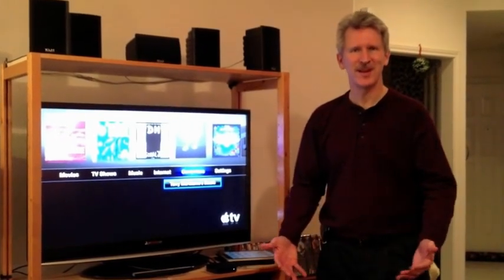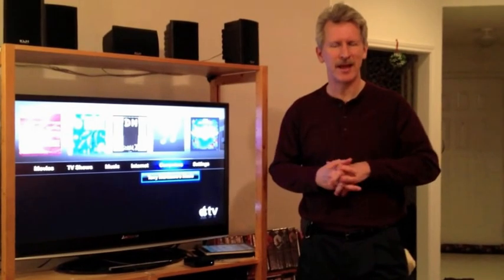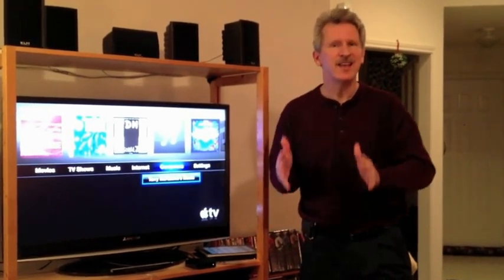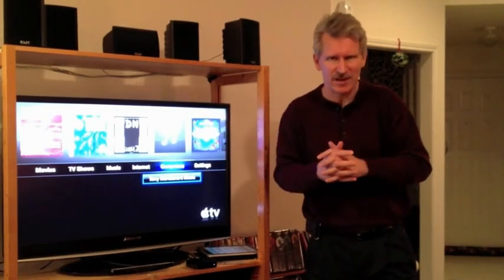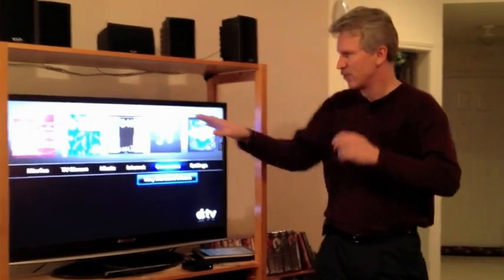Hello, I'm Terry McAdams with Mac Tech Solutions, and I'm here to show you about a neat little device that Apple has called the Apple TV. The Apple TV has a few hidden gems that I want to show you about today, and I'm going to take a little time and we're going to go through it.